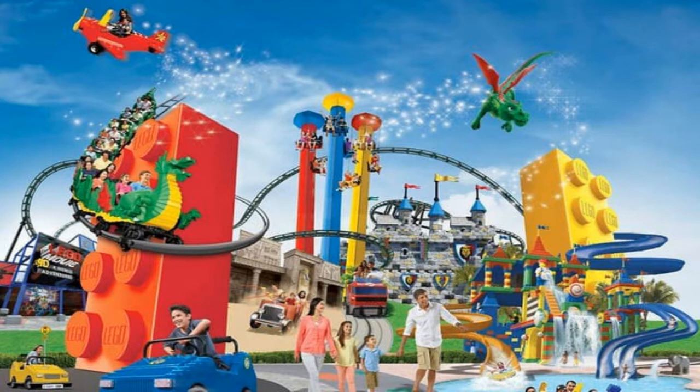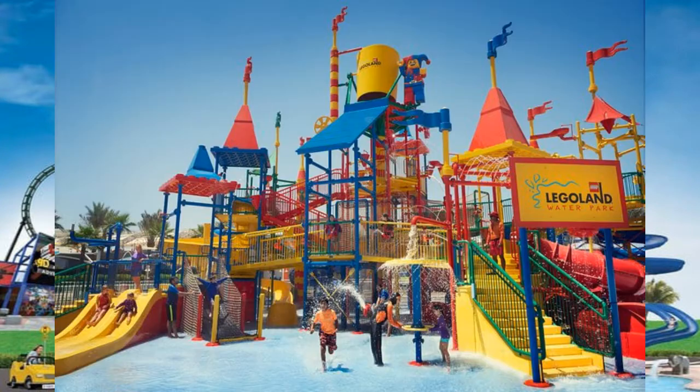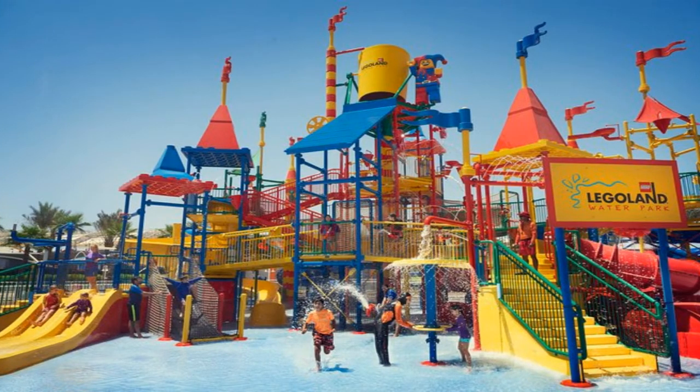The park is designed for families with children from ages 2 to 12 years old. The park also provides a variety of rides and activities. Like many other Legoland theme parks, Dubai's includes a mini-land where over 20 million Lego bricks are used to create 15,000 miniature models of different landmarks and structures around the world.